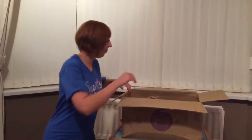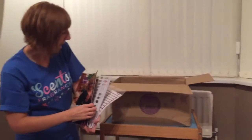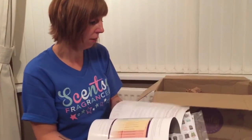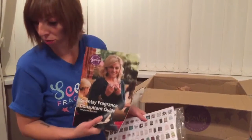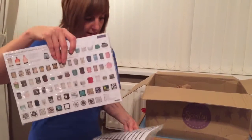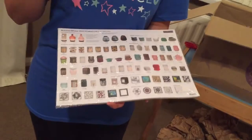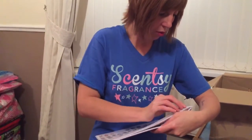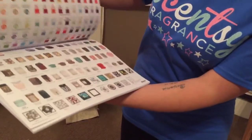Next I have my Scentsy fragrance consultant guide, which covers what's expected when you're out and about, plus awards, policies, recognitions — that'll be a good bedtime read. I've also got the product list, which has everything Scentsy currently has in their range for sale: every single warmer, every single scent bar, every buddy, and all the fragrances.